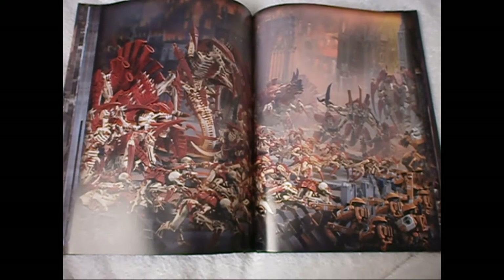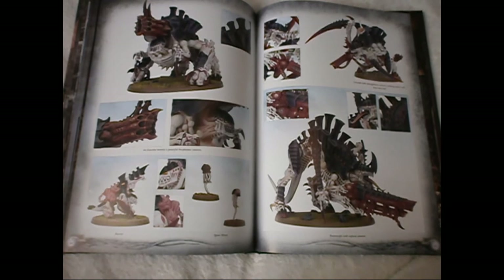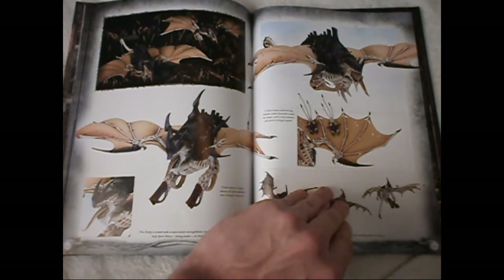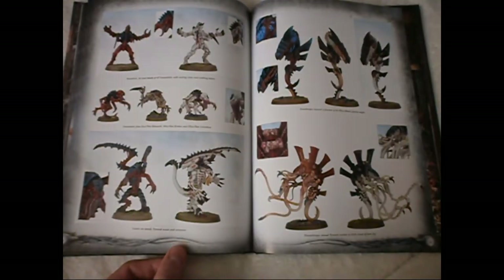Another two-page spread showing Tyranids versus Tau, and finishing with the heavy support choices and fast attack choices of the codex, including the missiles that come with the Crone.